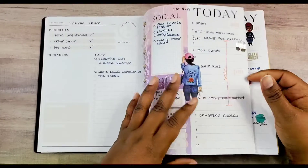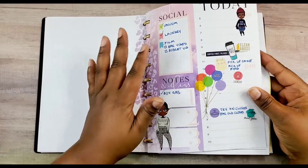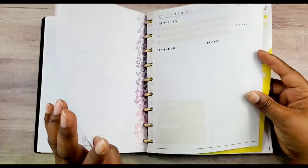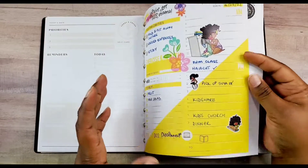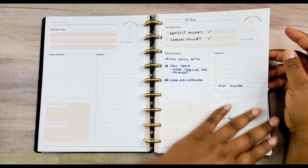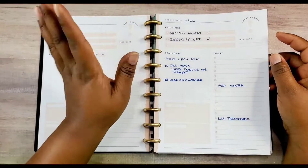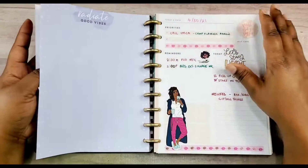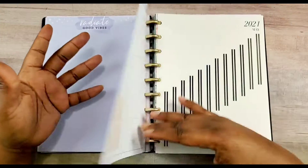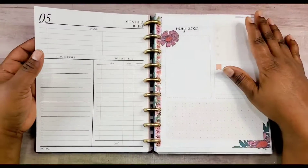I am a colorful planner gal — I like to see different colors in my planner. It encourages me to use it and makes me look at it because it's something nice to look at. Though occasionally I did have spreads where I didn't do any decorating at all, because it's not really about the decoration — it's about getting things done.